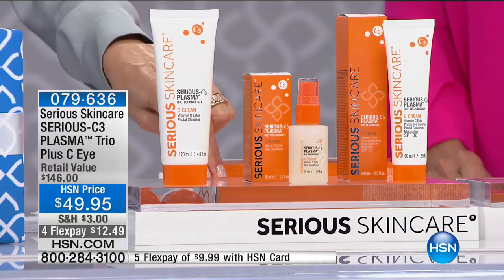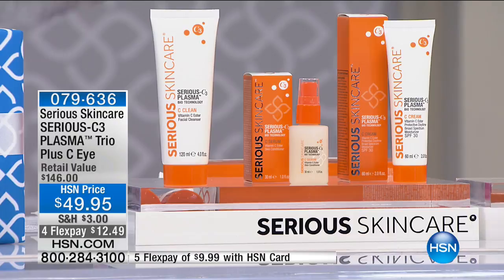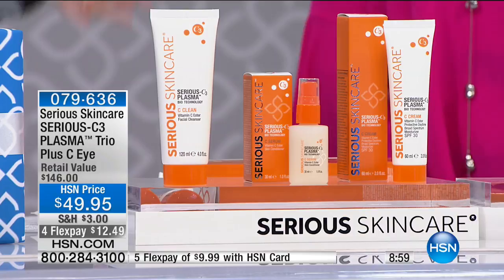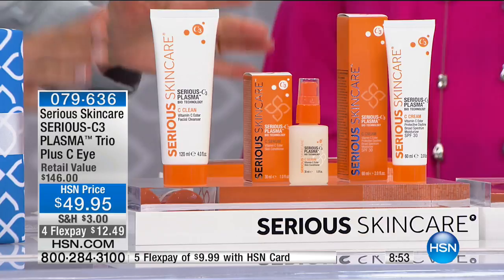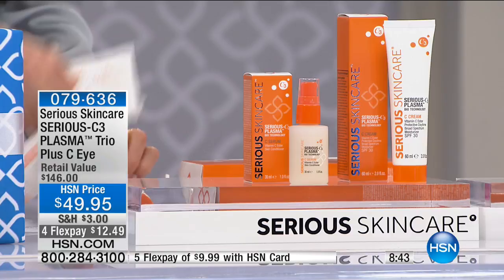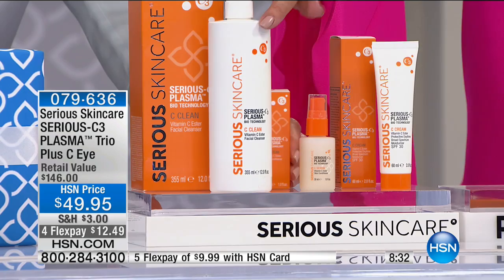Vitamin C is our number one top-selling line and we've made it even better — we've added plasma. Plasma ingredient is the future in skincare. Our cosmetic chemists said if you put plasma in your vitamin C, it will take the C esters to the next level. We still have the same great vitamin C esters — six of them — and now we've partnered with cosmetic chemists from both America and Europe. We've taken our C-Clean cleanser and made it even better — a jumbo 12-ounce for $43.95 alone, and the entire trio is $49.